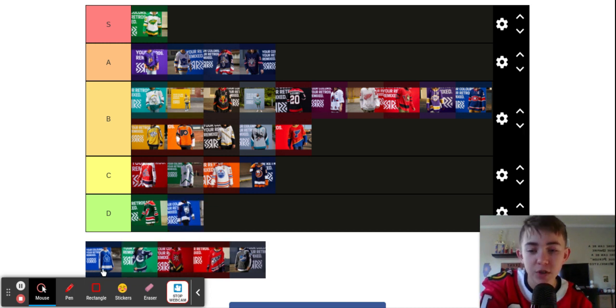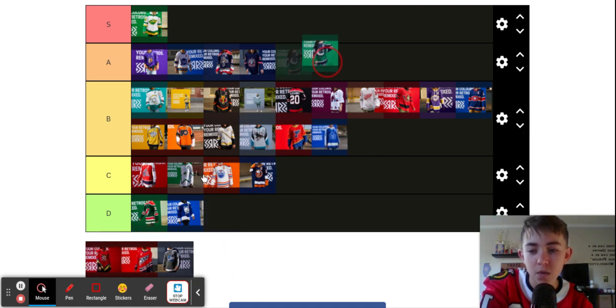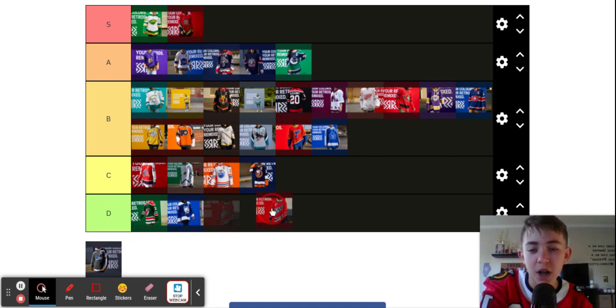Thank you so much for watching — I have to start my outro here. Make sure to like and subscribe, everybody. And we will see you all next time as I put the Knights in the super category. Thanks for watching. Goodbye, everybody.